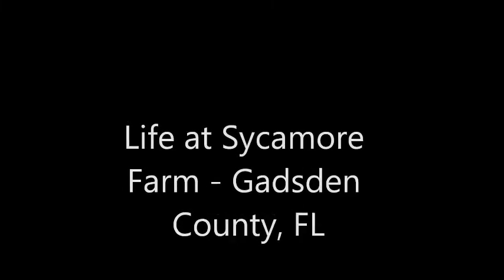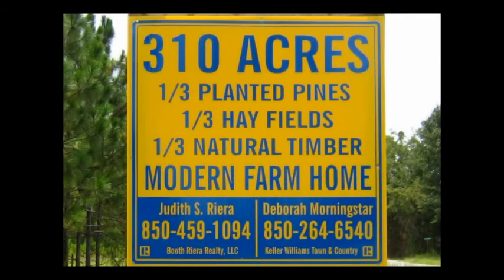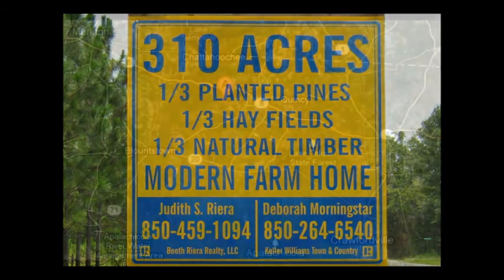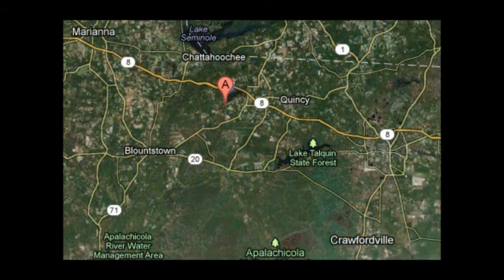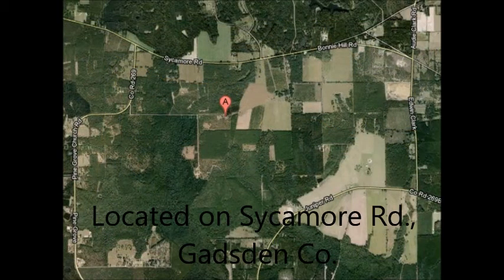Welcome to Sycamore Farm, located just 15 minutes from Interstate 10 and 40 minutes from Florida's historic capital, Tallahassee — an inviting city of 300,000 with a regional mall, two major state universities, and all the amenities and attractions of a big city.